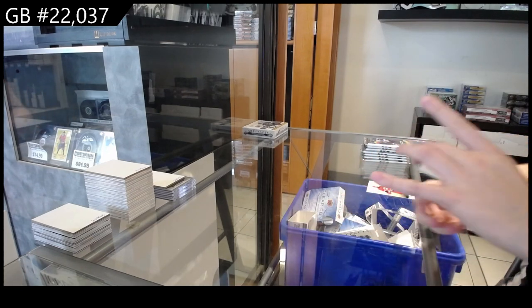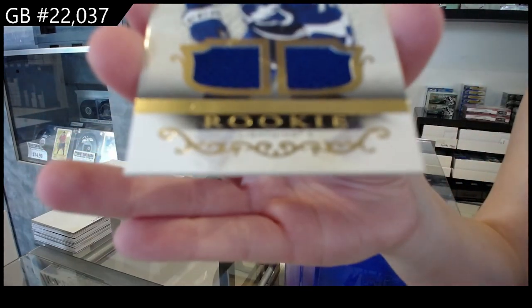We have a rookie dual jersey, numbered to 799 for the Tampa Bay Lightning — Ross Colton.